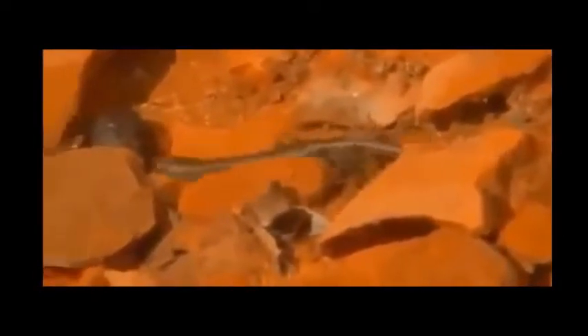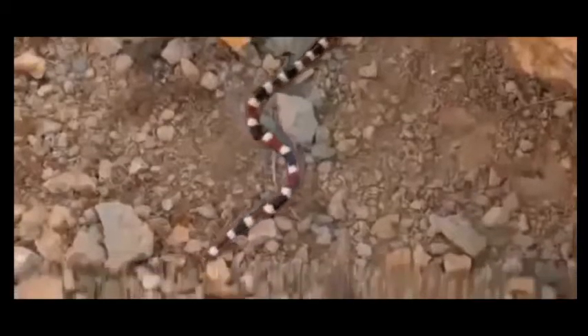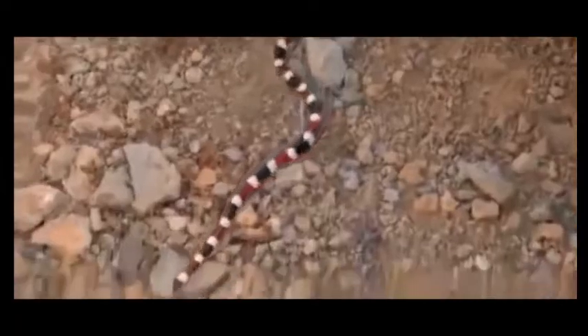When the lizard comes close, the death adder unleashes the fastest strike in Australia in a small, colorful package. Barely over half a meter long, it's not as imposing as some serpents.